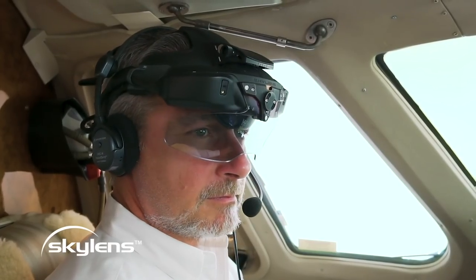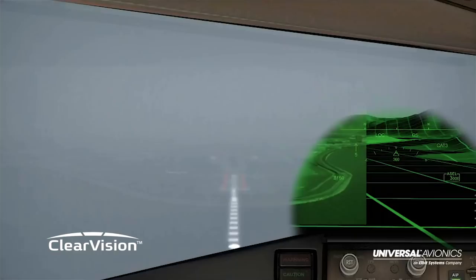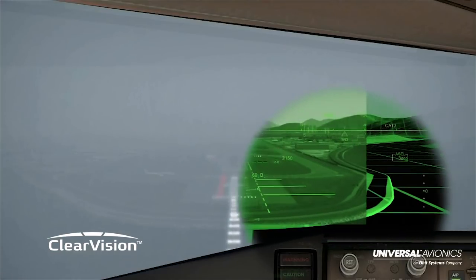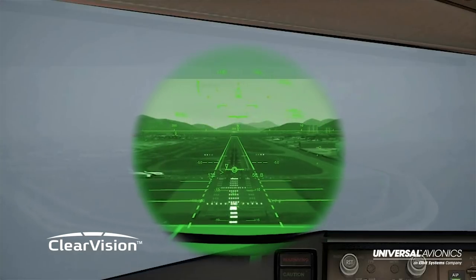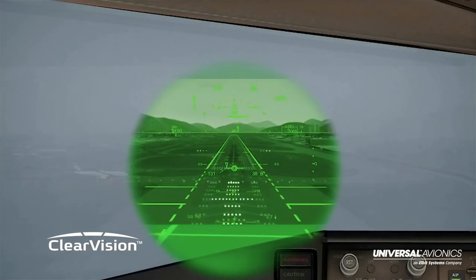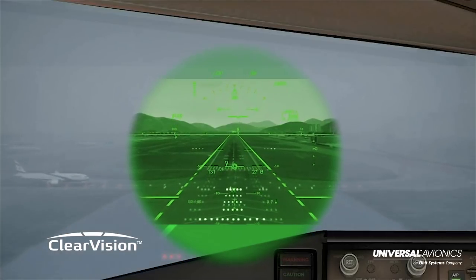The Elbit Sky Lens tracks movements of the pilot's eyes to see what he or she is looking at through a wide vision wearable heads-up display. The new click-and-command functionality has the ability to control the FMS and flight deck with the pilot's sight.